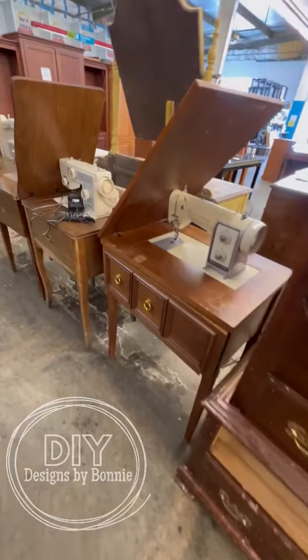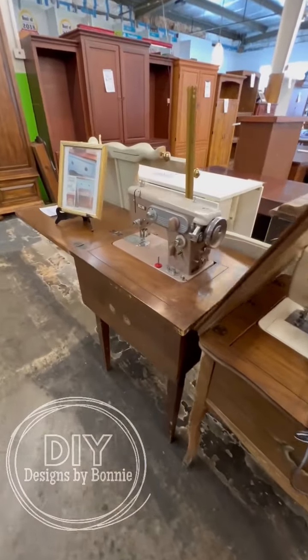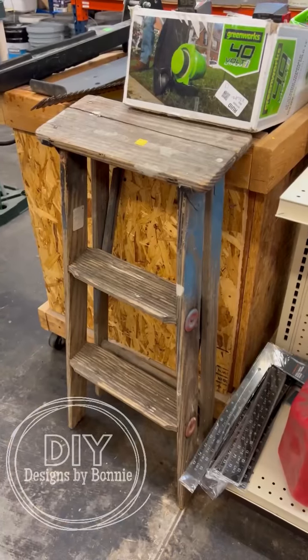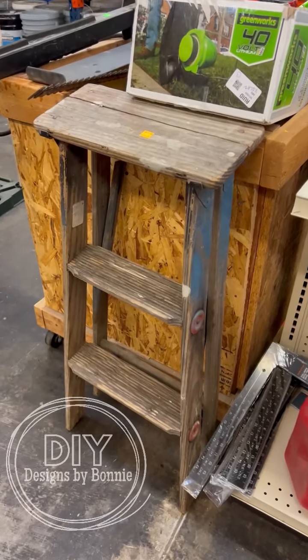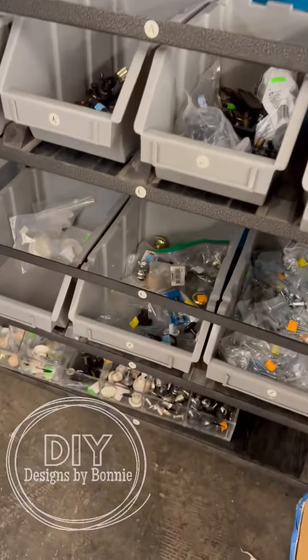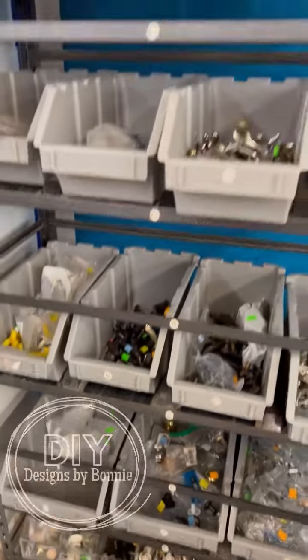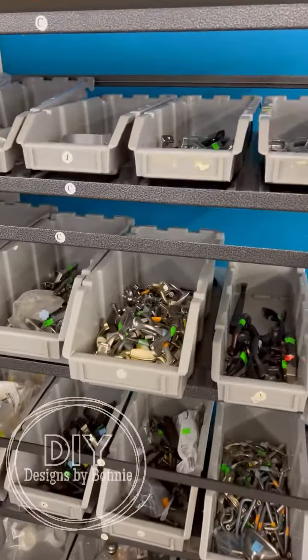We're going to do a haul here in just a minute, but I just wanted to show you some of the cool things. If you took one of these sewing machines out, you could have this on a covered porch and put flowers in it. Even something like this, you could stack flowers to decorate your front porch. And I always go to the knobs and pulls and look for things that we can craft with — they always have good stuff for super cheap.